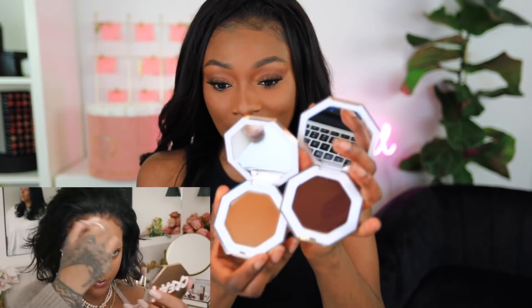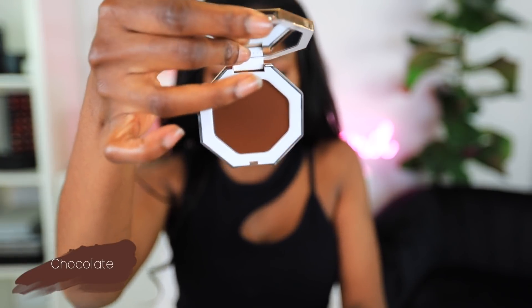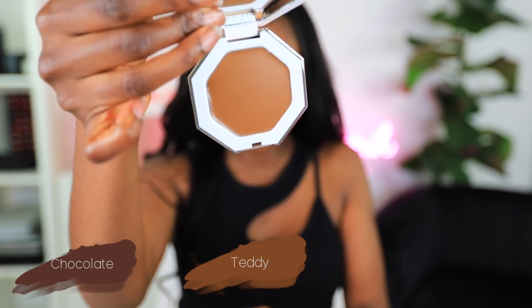I think Rihanna is using the shade Teddy. And there are three really chocolatey shades right here. This is Chocolate, this is Teddy, and right here we have Toffee Tees. These are great — I would wear both, totally. I'm gonna go ahead and swatch these. They're meant to be super blendable, super creamy, blend into your foundation and powder without looking cakey.